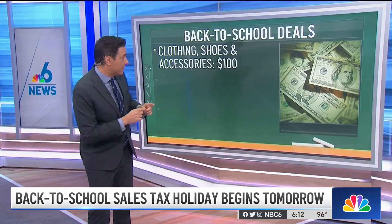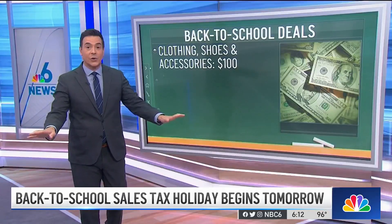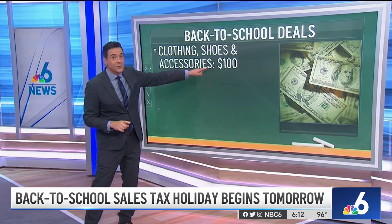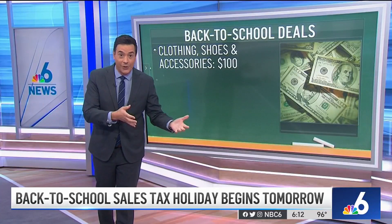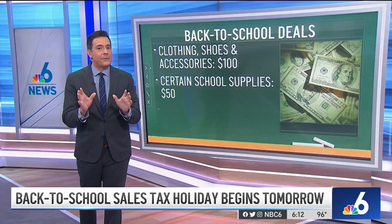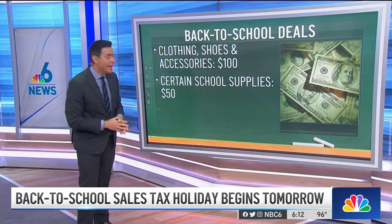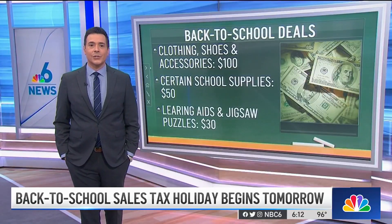Here's some important information about the two-week sales tax holiday for back-to-school. No sales tax is going to be collected on clothing, footwear, and certain accessories, but they have to cost $100 or less. So some of those high-priced sneakers or designer clothing, they're not going to qualify for the tax break. Also, certain school supplies that have a $50 or less per item price tag will be tax-free, as will learning aids and jigsaw puzzles that cost $30 or less.